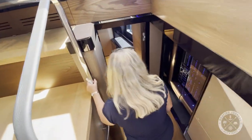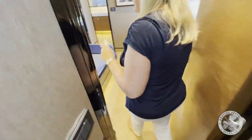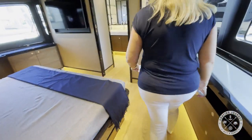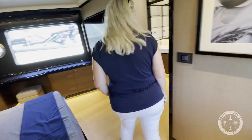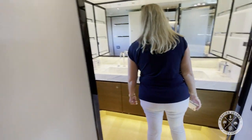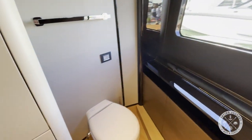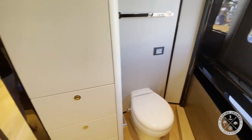Moving forward of the helm station and down a few steps, you'll find the full-beam private primary suite. The en suite features a double vanity with a Calacatta marble countertop, electric toilet and enclosed shower — again with Calacatta marble floor — with large windows for plenty of light and shades for privacy.